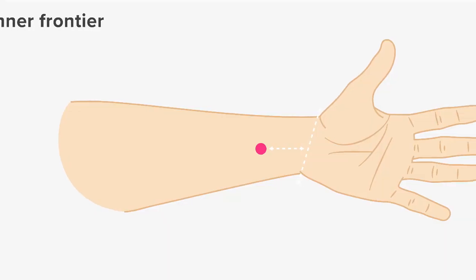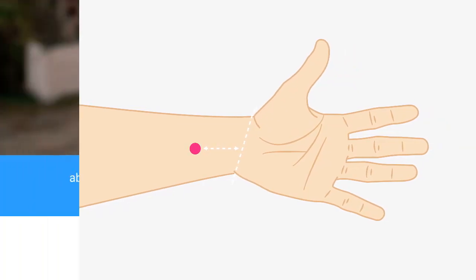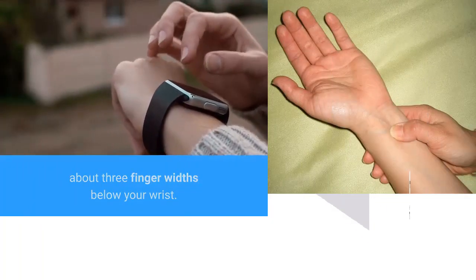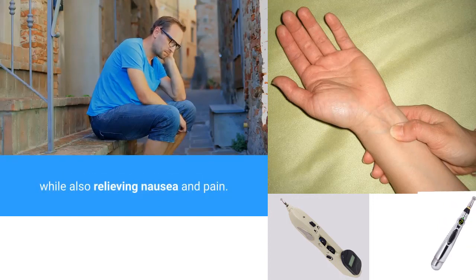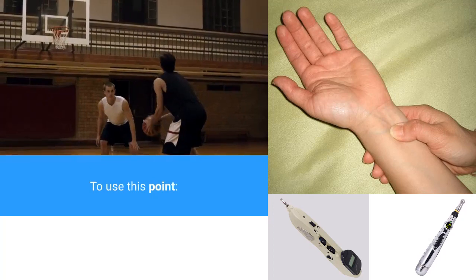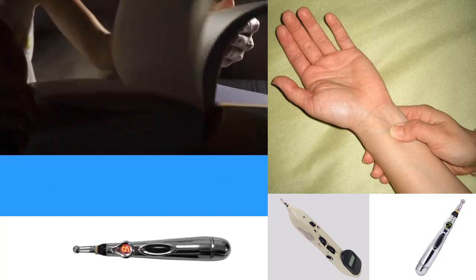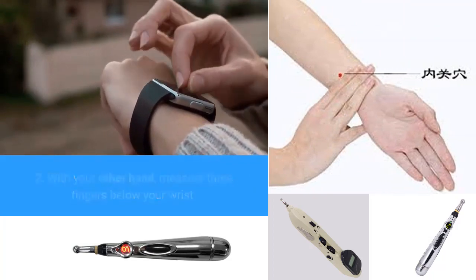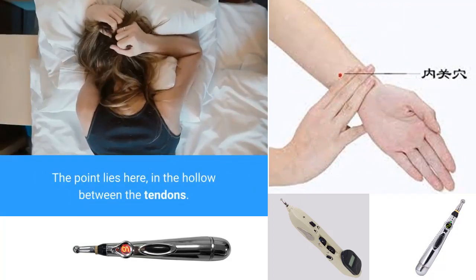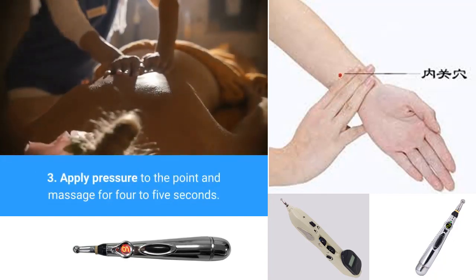6. Inner Frontier Gate Point. You can find the Inner Frontier Gate Point on your arm, about 3 finger widths below your wrist. Stimulating this point may help to reduce anxiety while also relieving nausea and pain. To use this point: turn one hand so your palm faces up. With your other hand, measure three fingers below your wrist. The point lies in the hollow between the tendons. Apply pressure to the point and massage for 4-5 seconds.